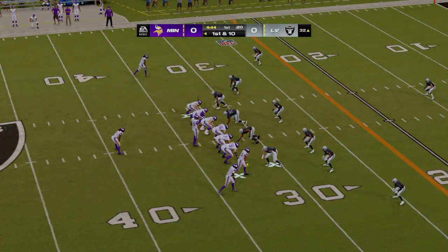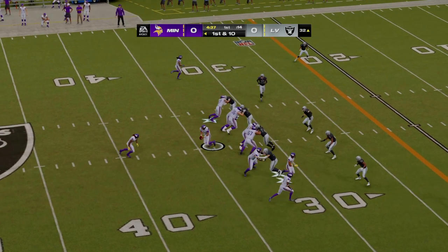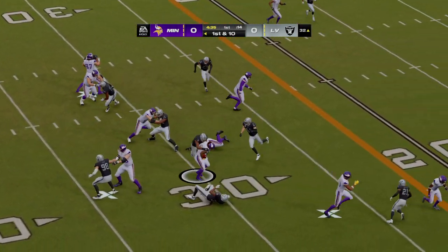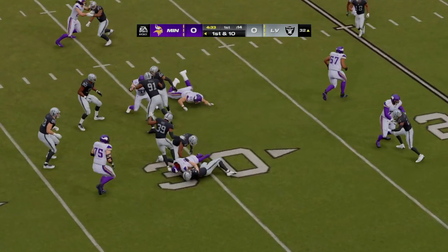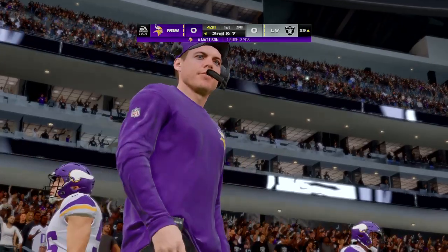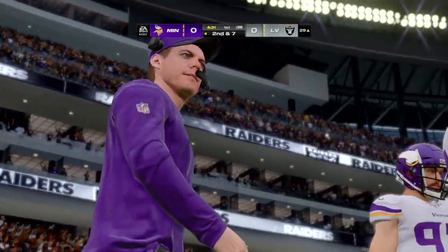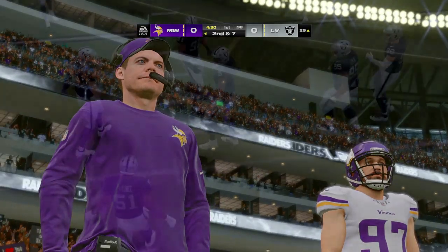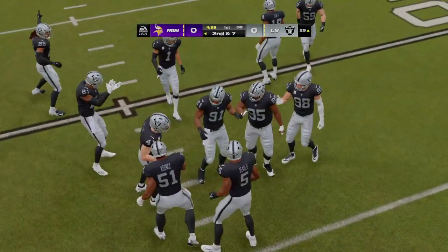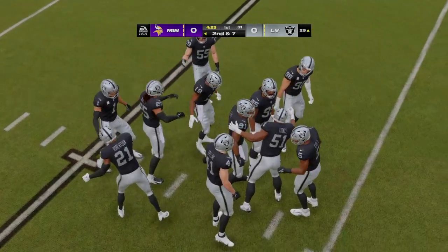From the 32, here's first and 10. First carry for the Boise State Bronco, Alexander Madison. He'll get this just inside the 30-yard line. Give credit to the defense for stringing that play out — they gave up no cutback angle. He was trying to dart through, but no place for him to go. A nice job, only giving up a three-yard gain.